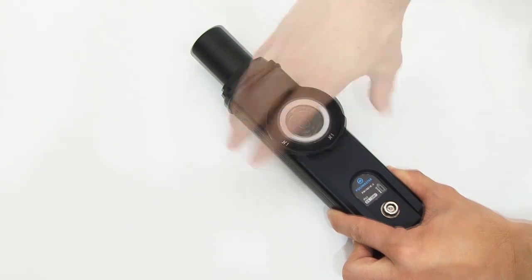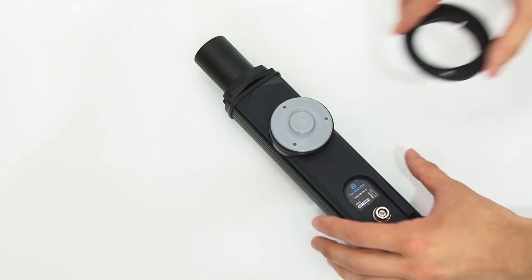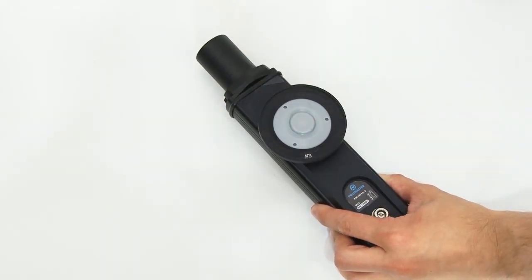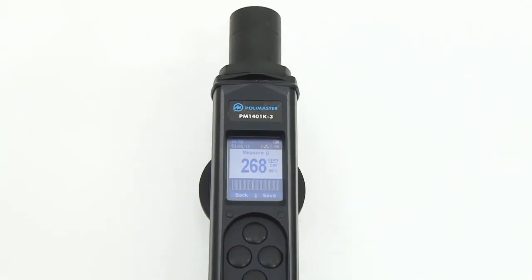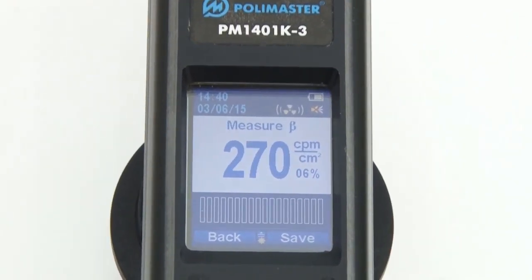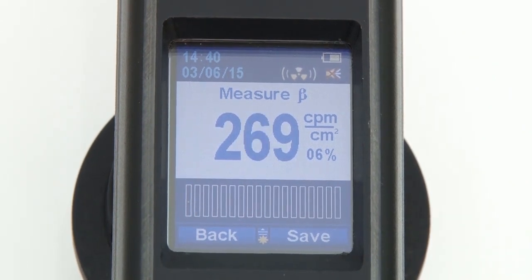Then remove the spacing rings and install the gamma-beta filter. Spacing ring number 3 is installed on the gamma-beta filter. Place the instrument on the expected surface and press the next button. Now the instrument displays the value of beta radiation flux density. You can record it when the statistical relative error satisfies your needs.